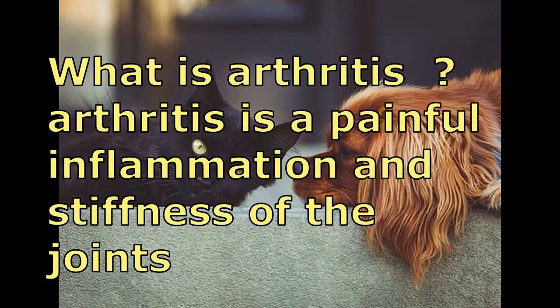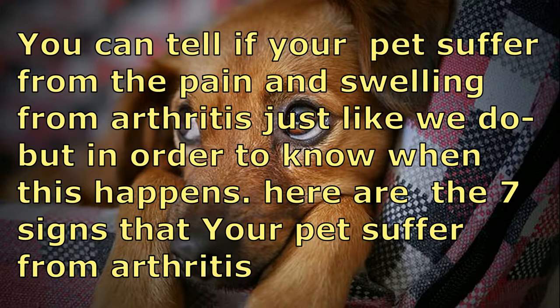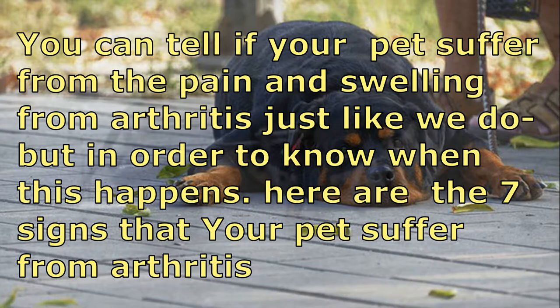What is arthritis? Arthritis is a painful inflammation and stiffness of the joint. You can tell if your pet suffers from pain and swelling from arthritis just like we do, but in order to know when this happens, here are the seven signs that your pet is suffering from arthritis.